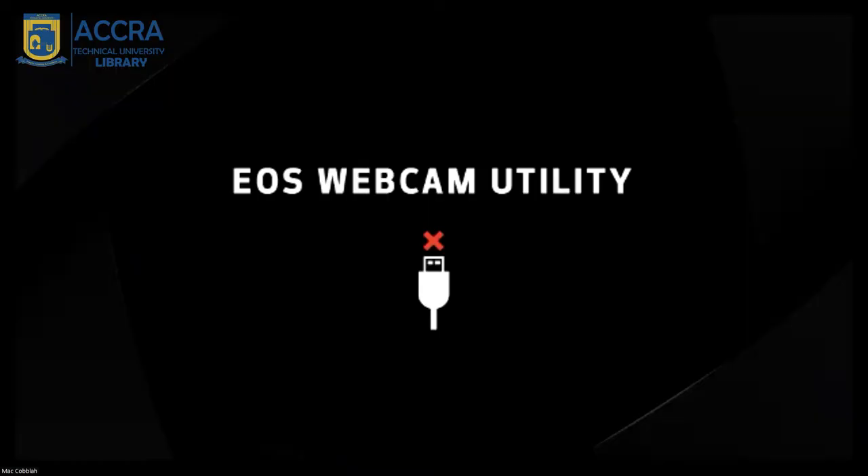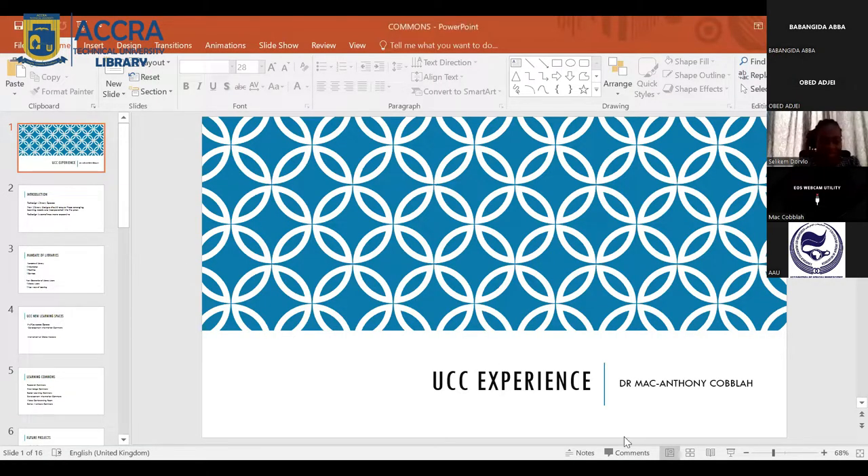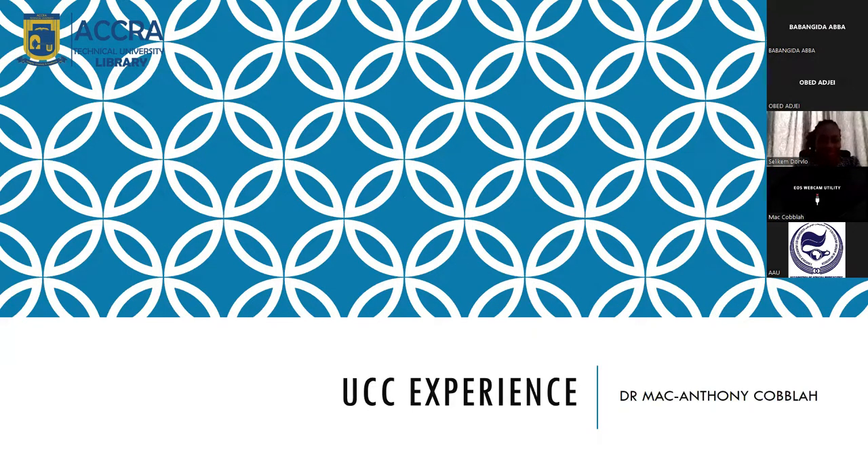Good afternoon to all of you. Allow me to share my slides with you. Thank you once again to ATU and AAU for giving me this platform to share my thoughts and experience on a subject that is very dear to me.